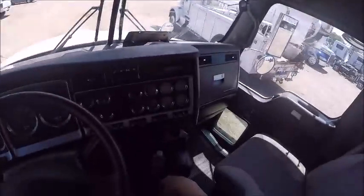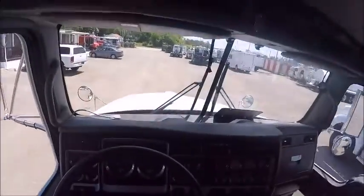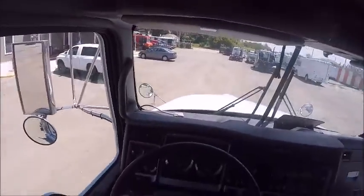230,000 on miles, very close to a new truck, very clean — nothing out of place. Very nice unit.